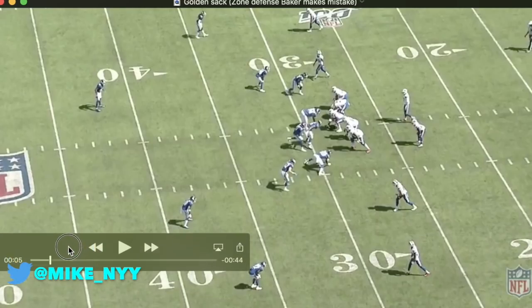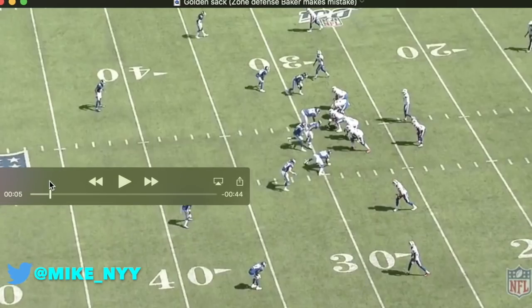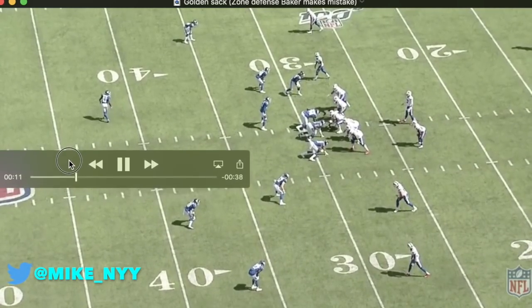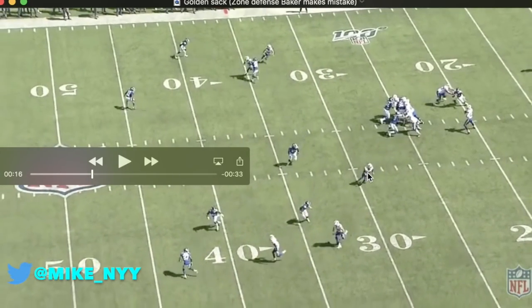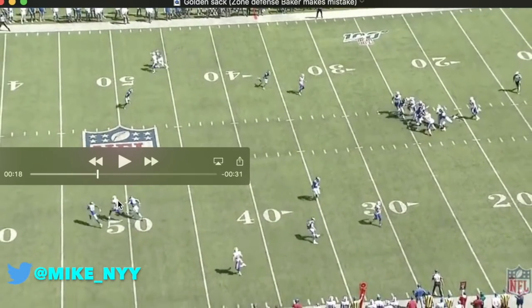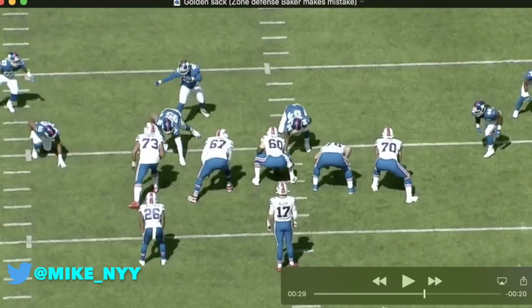When you go back and watch this game, there were more than a few breakdowns in coverage. At the bottom of the screen, this guy is going to run a wheel route and go down the field — he was basically unaccounted for on this play. I'm not sure if it was Ryan Conley's fault or DeAndre Baker's fault. This looks like zone defense, and it seemed like Conley expected Allen to pass to an open receiver on the check down. But this man is going to be unaccounted for, and we see DeAndre Baker and Jabril Peppers both sticking with the same guy on a post route — no reason two defenders should be on one receiver.